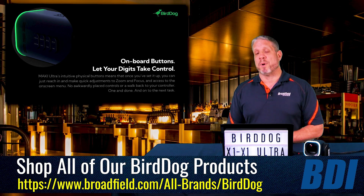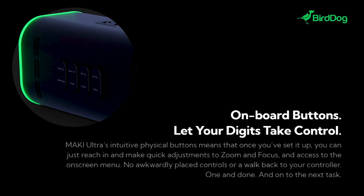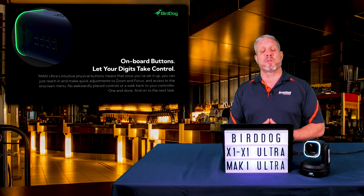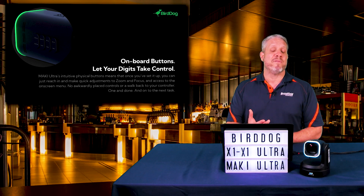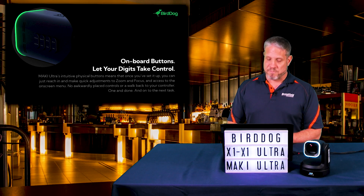There are onboard buttons on the Maki Ultra that allow users to take control very easily — adjusting zoom and focus, and even accessing the on-screen menu for more advanced controls. Of course, you can get all of those controls through BirdDog's apps once this camera is on the network. But having those on-camera buttons is a great convenience for installations where things need to be dialed in pretty quickly.